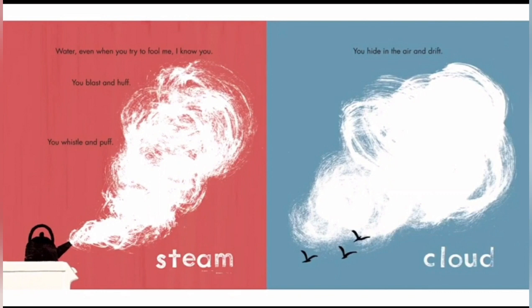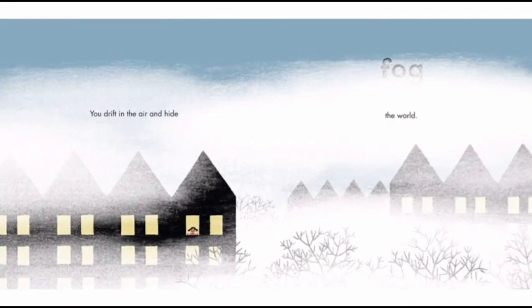Cloud. You hide in the air and drift. Yeah, that is a type of water. Fog. You drift in the air and hide the world. Fog is just a cloud except it's so low to the ground that it doesn't look like a cloud.